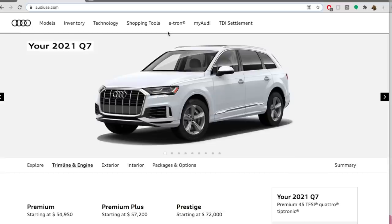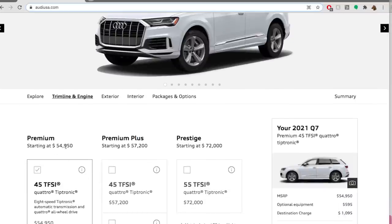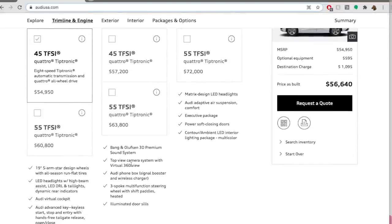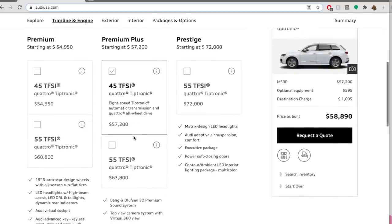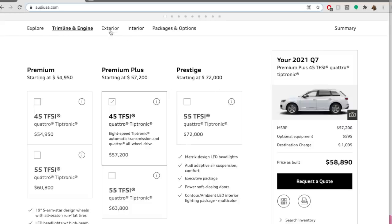Okay everyone, let's build my very own 2021 Audi Q7 — and is it 'Audi' or 'Audi'? Comment below. I've gone through the different trim levels and I'm really shocked at the price differences. The Premium starts at $54,900; the Prestige starts at $72,000. The difference between the Premium and the Premium Plus is less than $3,000, which gets you an upgraded sound system, surround view camera, wireless charger, heated steering wheel, and illuminated door sills. I'm going to go up to the Premium Plus. Some of the features like power closing doors and adaptive suspension are really nice, but ambient lighting isn't worth the much larger jump to the Prestige.